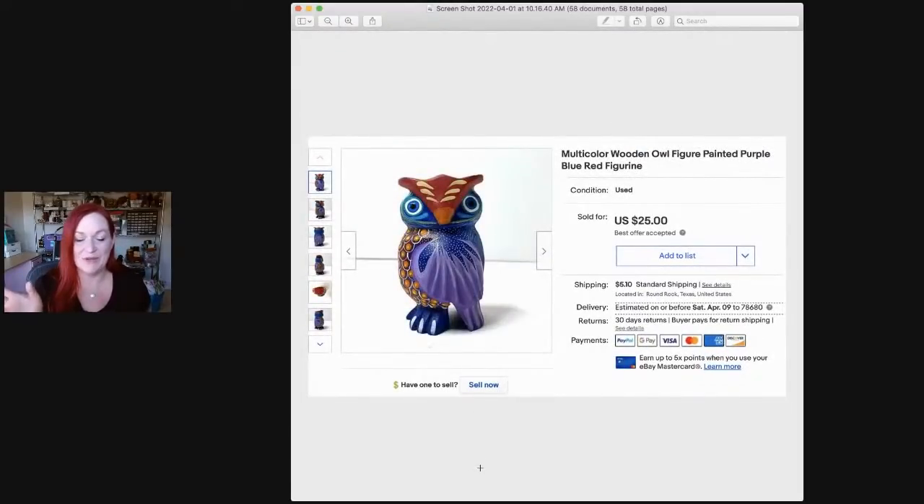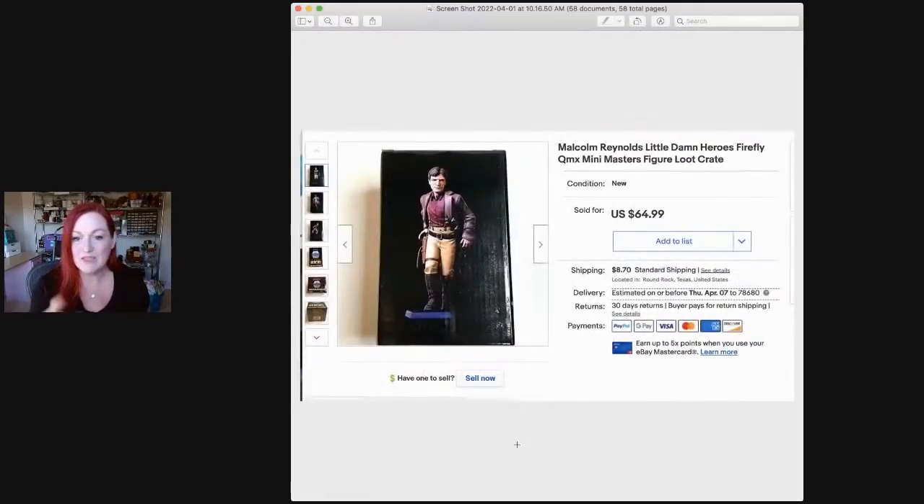Johnny Rotten — that was a good sale. Next up, I love buying figural items and funky weird pieces. This was a little wooden owl, super brightly colored, and it sold for $25. I believe I got it at a garage sale and didn't pay very much for it. This is another one from the same Firefly loot crate — it's the main character Malcolm Reynolds, and he sold for $65.